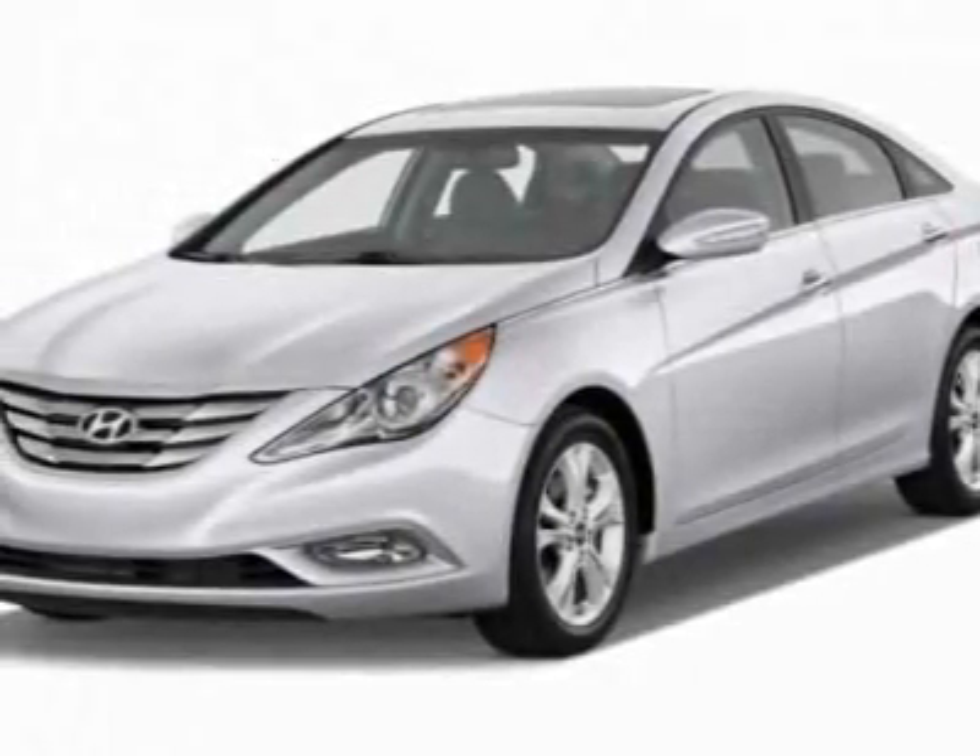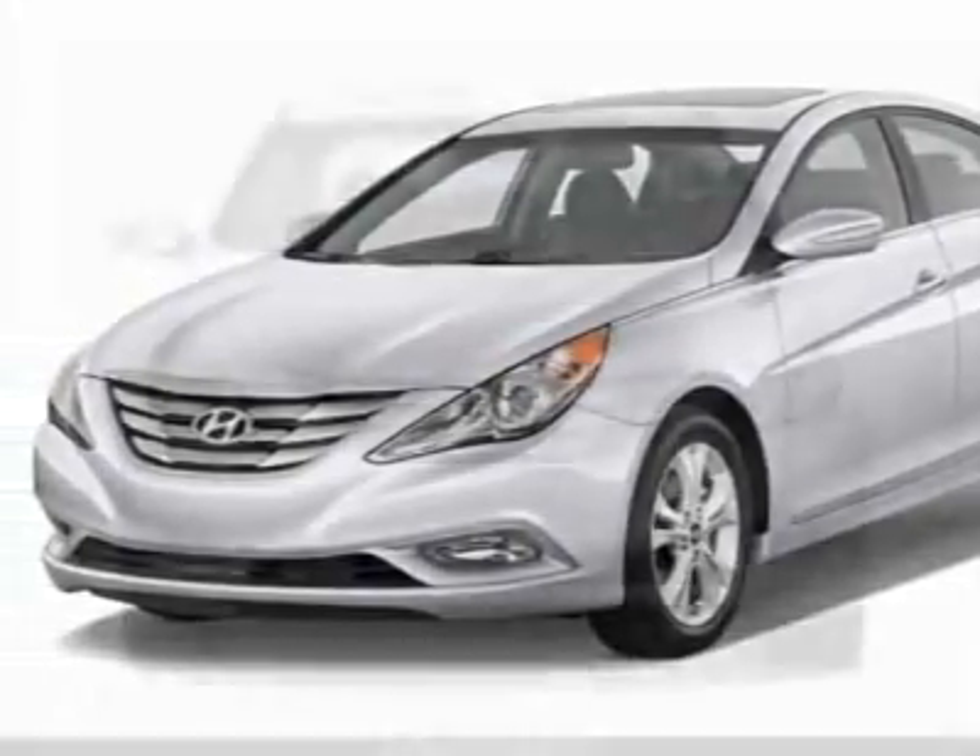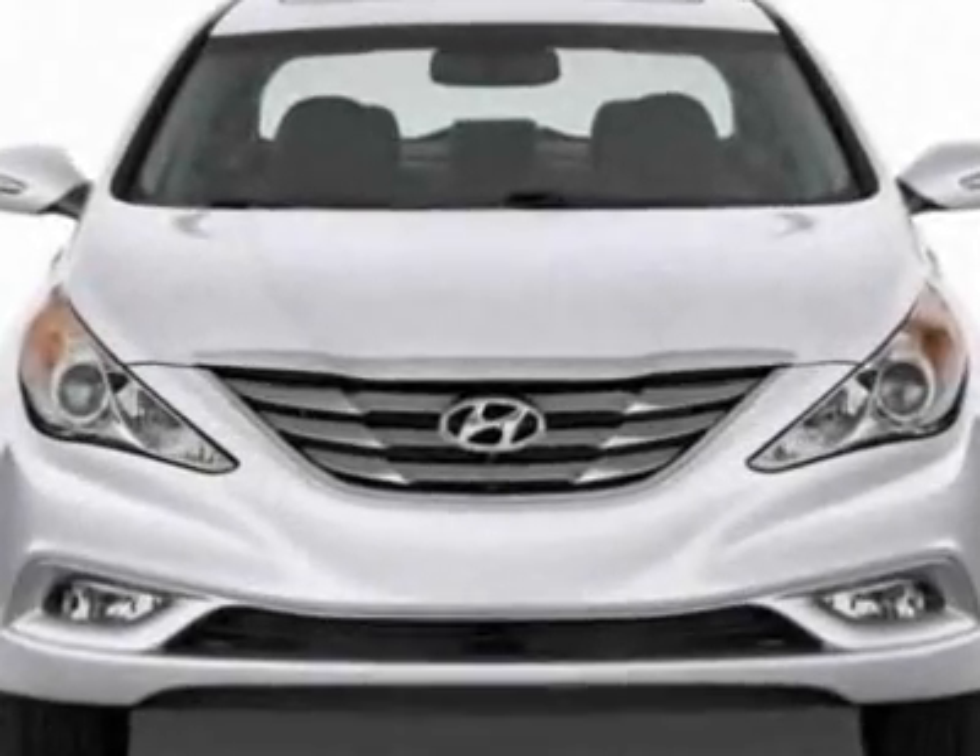Come take a look at this new 2012 Hyundai Sonata. For your protection, this vehicle has a full factory warranty.